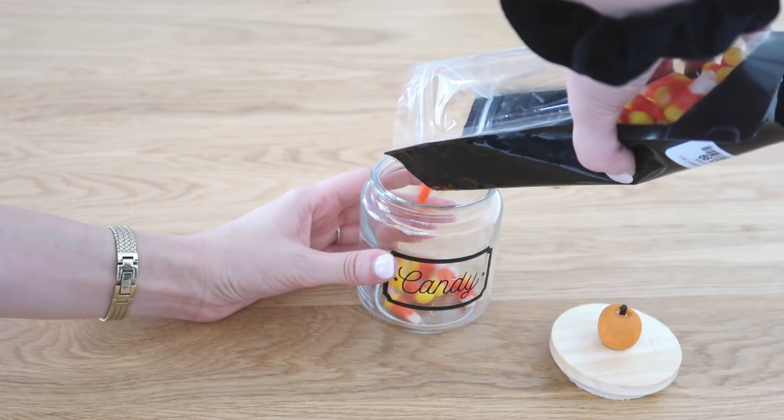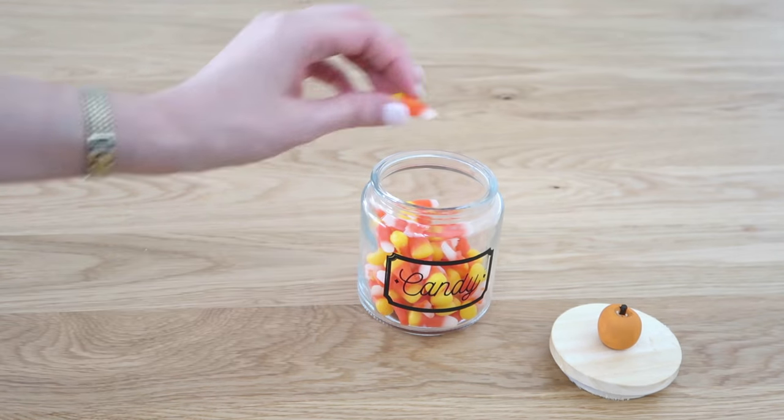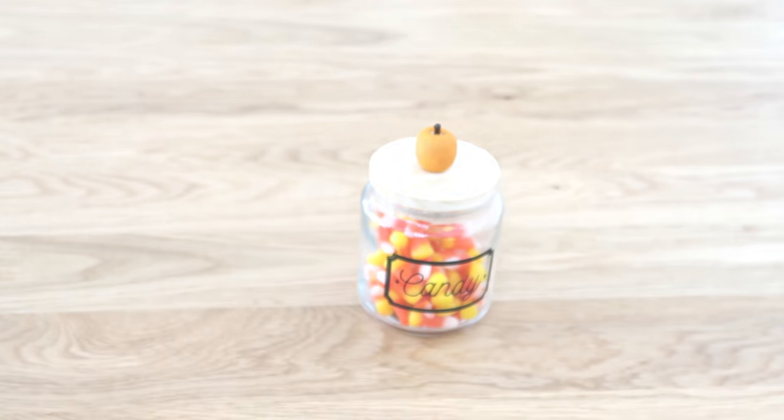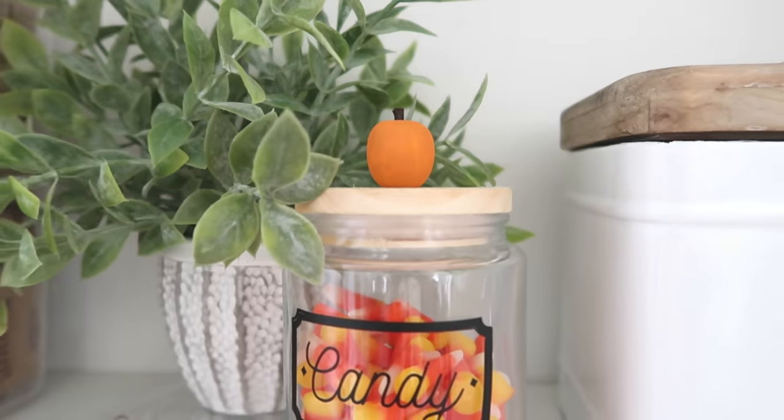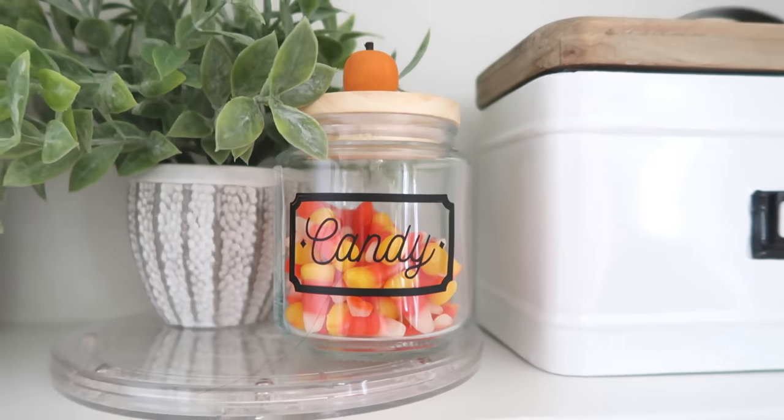I'm just adding candy to the inside — some candy corn. I personally love candy corn, but I know there are a lot of people that don't! Let me know down in the comments below if you like candy corn or what your favorite Halloween candy is.